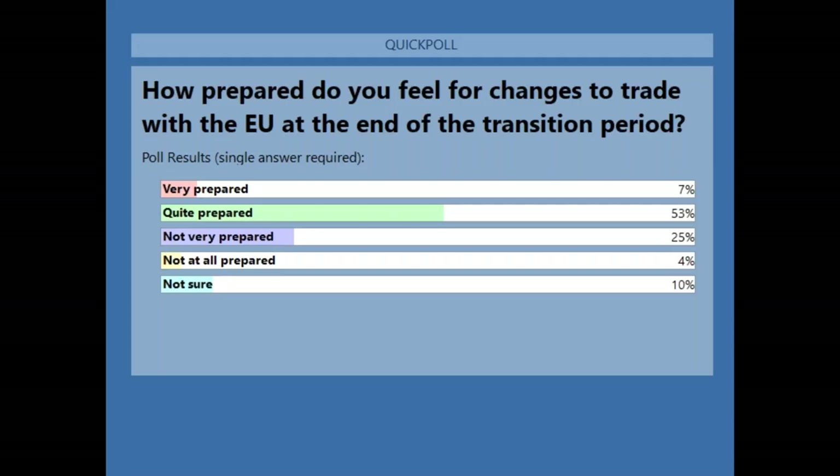Just to share the results from the first question: 53% say they are quite prepared for the changes ahead, 7% very prepared, approximately 30% say they're not quite prepared or not at all prepared, and 10% not yet sure.